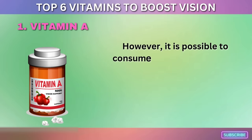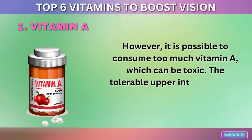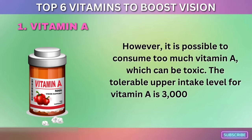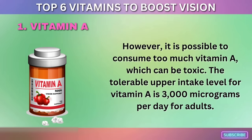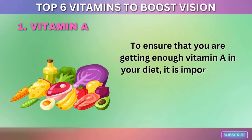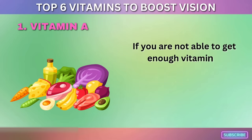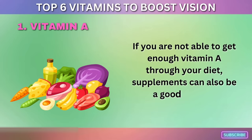However, it is possible to consume too much vitamin A, which can be toxic. The tolerable upper intake level for vitamin A is 3,000 micrograms per day for adults. To ensure you are getting enough vitamin A, it is important to eat a varied diet that includes vitamin A-rich foods. If you are not able to get enough through your diet, supplements can also be a good option.